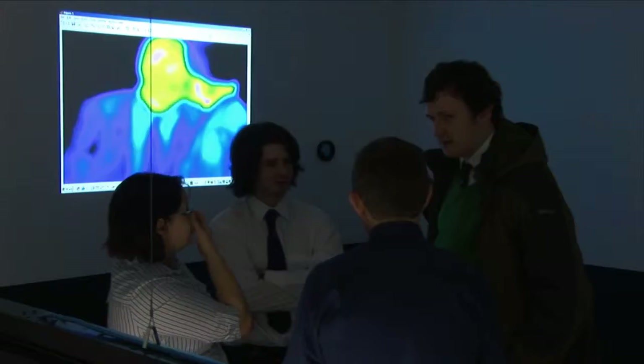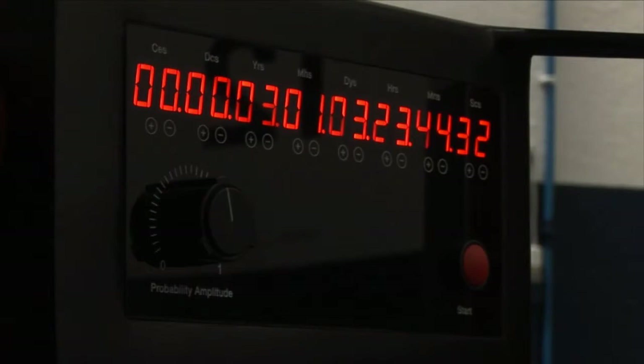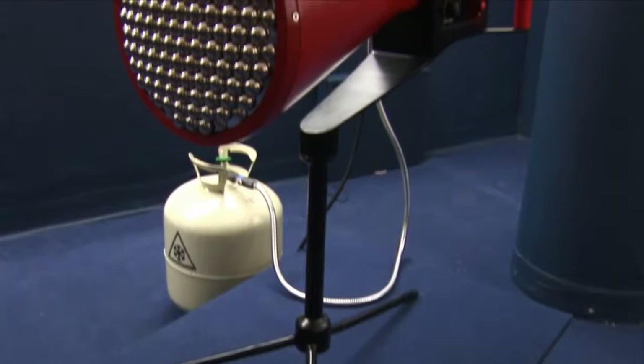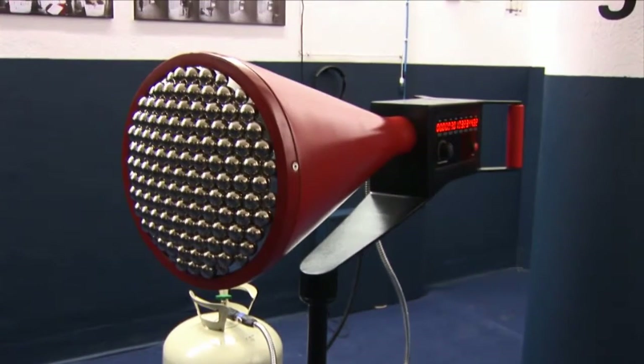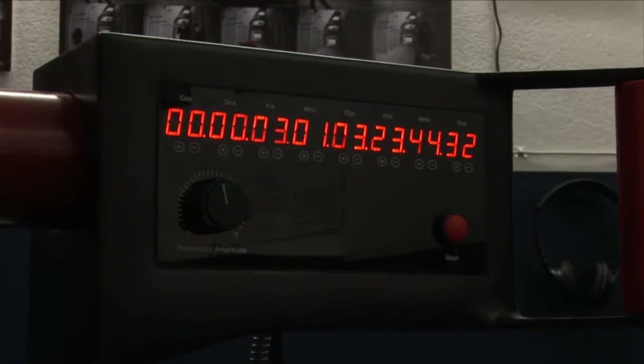A few of the exhibits have really caught my imagination. One in particular is the fifth dimensional camera, which is based on quantum information processing at the Universities of Oxford and Bristol. What the designers have managed to do is take some really complex science that I've never managed to get my head round, presented in a way that is accessible and that anyone can relate to, by using a camera.